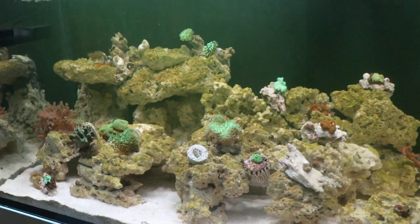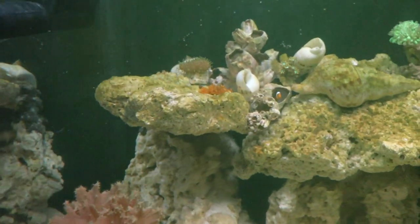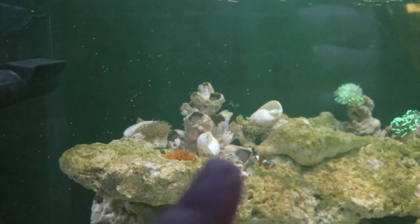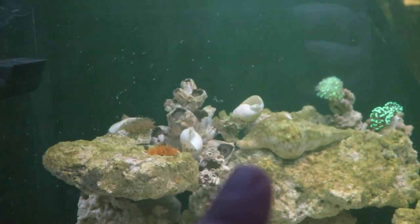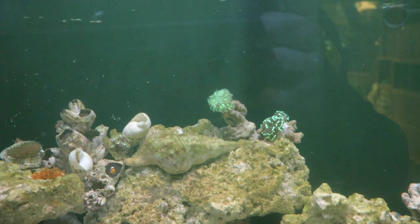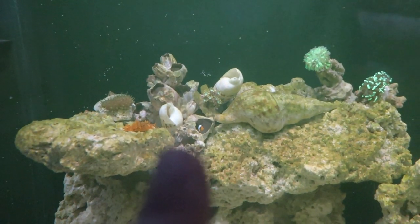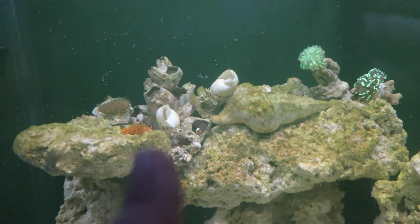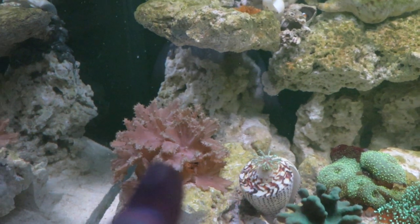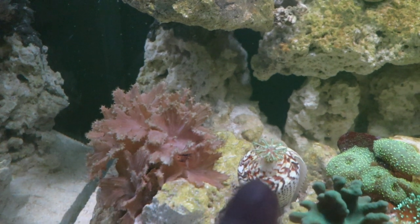Let's see what's happening in the reef. We have a new toadstool up there, and next to it the clavularia is doing very well. We have our first LPS — two Euphyllias — and this is the first time I see this: the clownfish seem to have found a nest.